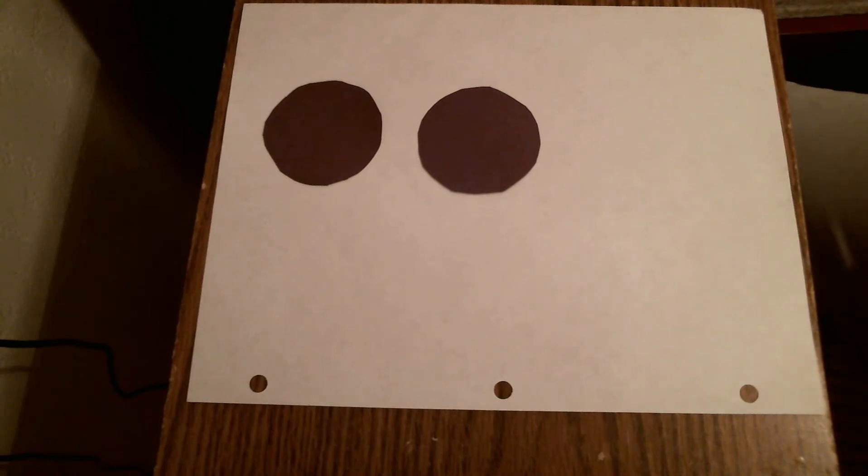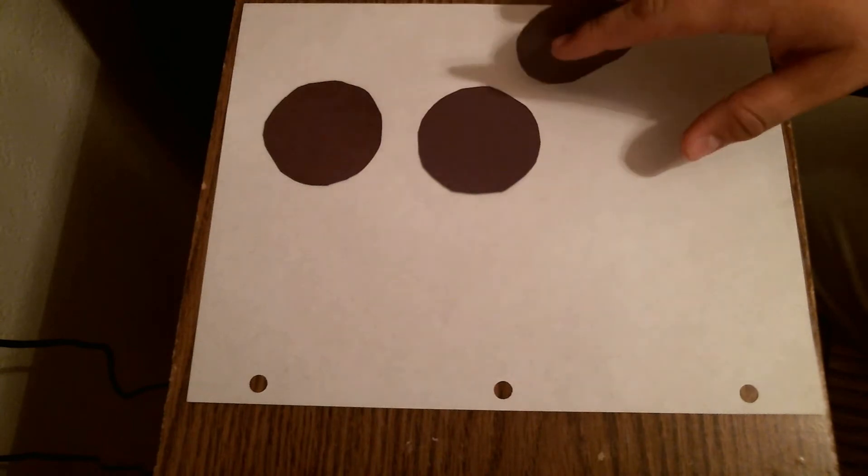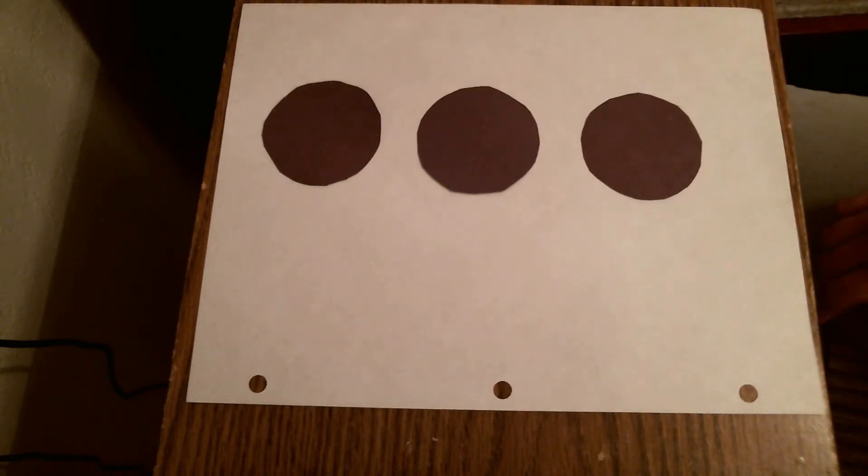We don't want them to just say 1, 2, 3, 4, 5, 6, 7, 8, 9, 10, because that doesn't really mean anything. We want them to remember what number is associated with the number of objects presented to them.